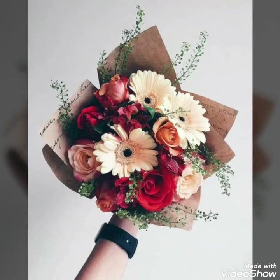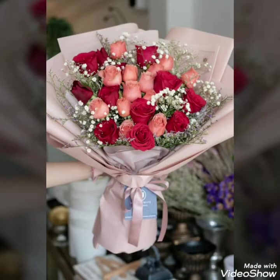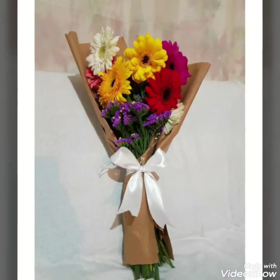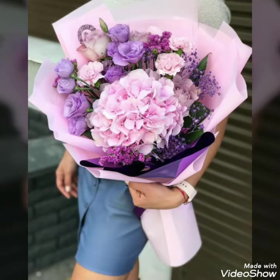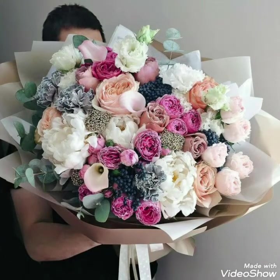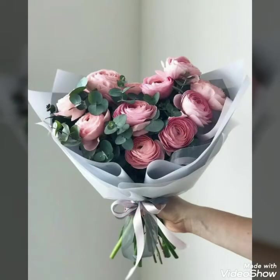Hello, assalamu alaikum to my viewers, and welcome back to my YouTube channel. Today in this video I bring some amazing and colorful collection of different fresh flower bouquet decoration ideas that you can easily create by combining different colorful flower combinations according to your liking or to the person you want to gift these bouquets. You can create these decorative ideas for different events, parties, family dinners, wedding events, and also to gift to someone you love.